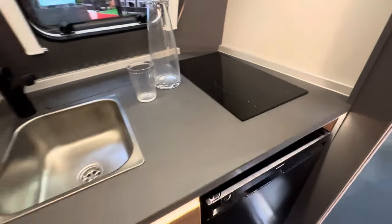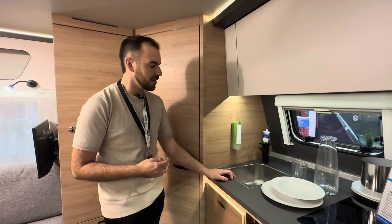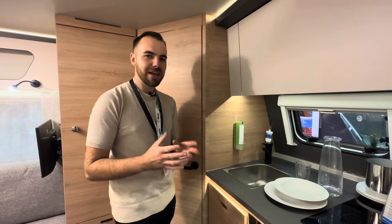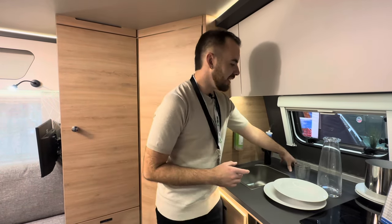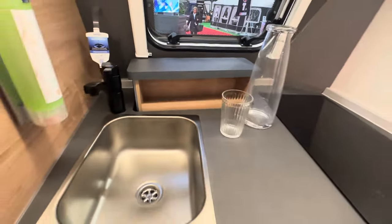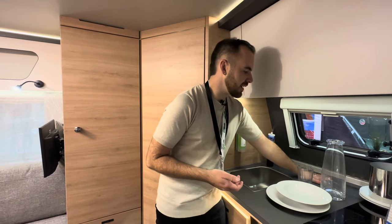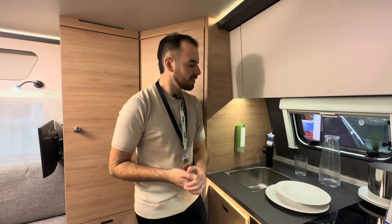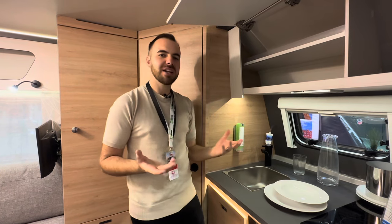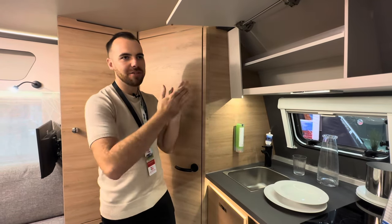We've got an induction hob here with two rings on it, a small sink, and a lovely black tap. Knauss are a German manufacturer — everything's high quality, stylish and modern. It's just little things like these that you tend not to find in British caravans. But in terms of clever design, there's something I've never seen before on a caravan: a concealed little rack down here which pops up from behind the worktop — I guess it could be a spice rack. It's brilliant, it's so simple. If you don't need it, you can push it back down and have some extra worktop space — really really thoughtful.